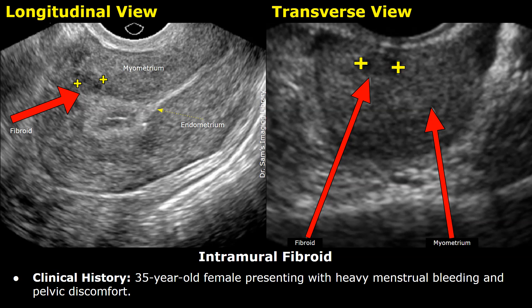Hello everyone, this is Dr. Sam and this is an ultrasound report of intramural fibroid. You will learn how to write the findings and impression of the ultrasound report in a patient with intramural fibroid.